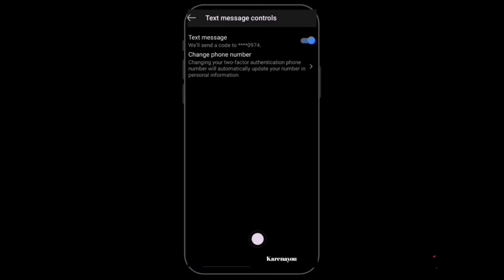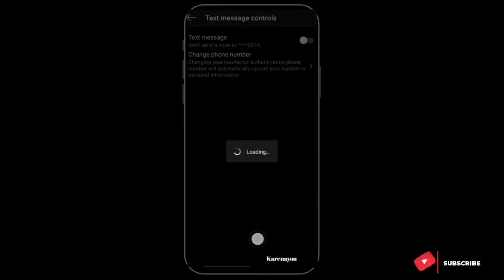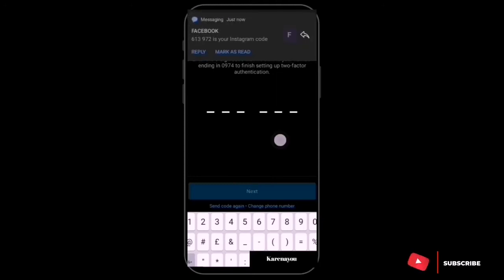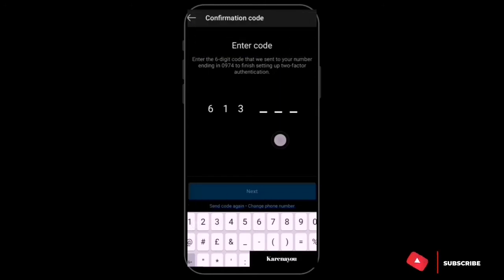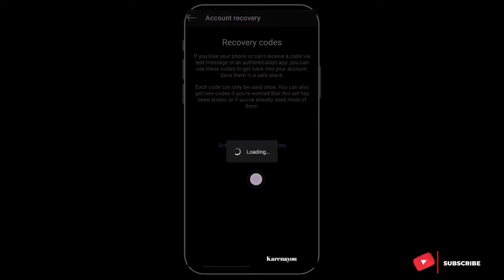I'll turn it off so we can start the process again. I've put in my phone number. They say a six-digit code will be sent to your number to finish setting up Two-Factor Authentication. The code arrived — I'll type it in. They confirmed: we will not ask for a login code whenever you log in from a recognized phone or computer, so your account is safe.